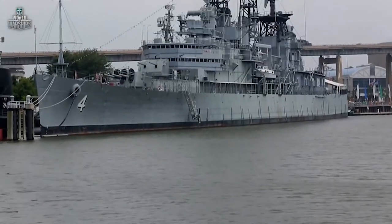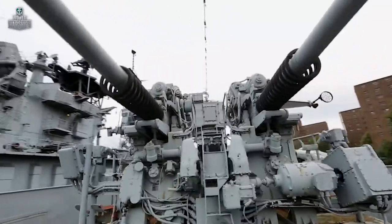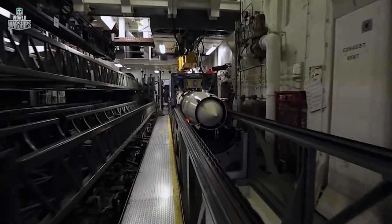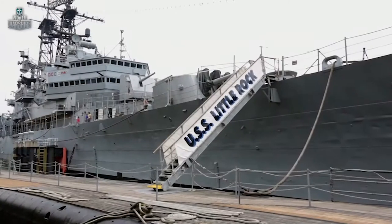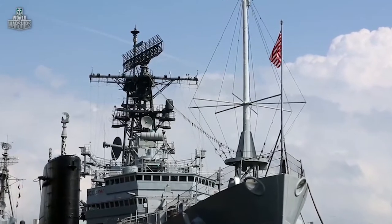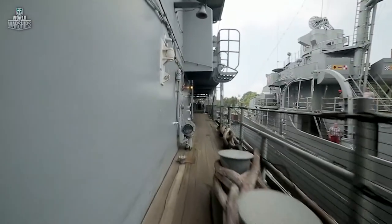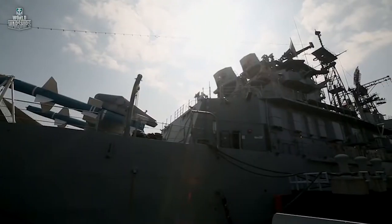In this episode, the unsinkable Clevelands. One of the sites in Buffalo, New York State, is USS Little Rock, stationed at the local Naval Museum. It is the last remaining Cleveland-class light cruiser.